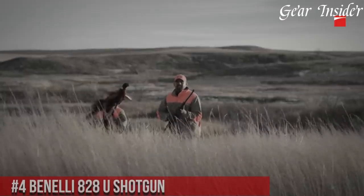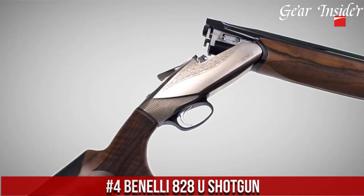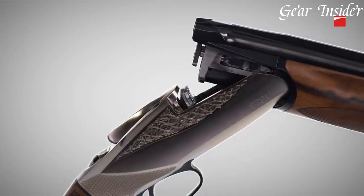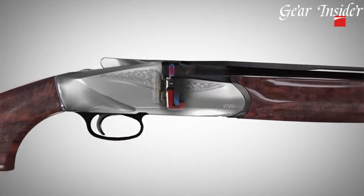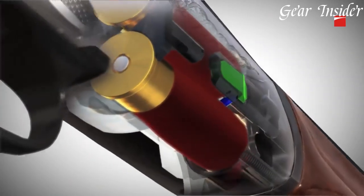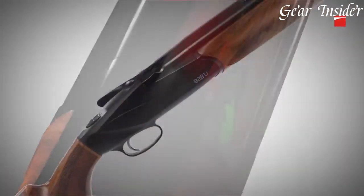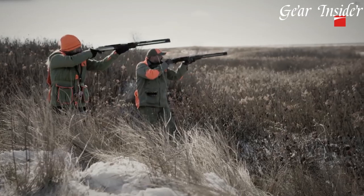Number 4: Benelli 828U Shotgun. A revolutionary blend of innovation, design, and performance that redefines the over-under shotgun category. The 828U is the epitome of modern engineering and Italian craftsmanship. With its sleek and streamlined profile, this shotgun stands out with its distinctive aesthetics and attention to detail. The 828U features a lightweight and durable aluminum receiver, providing excellent balance and maneuverability. Its progressive comfort recoil reduction system ensures a smooth shooting experience, minimizing felt recoil and enabling quick follow-up shots.